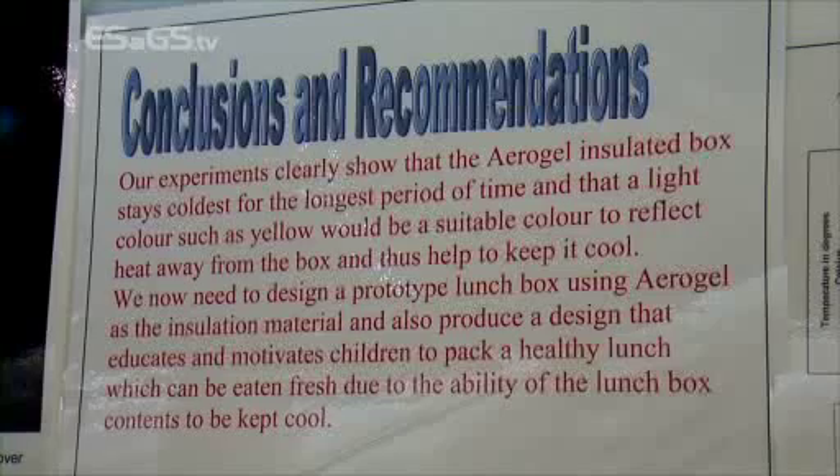We did several different experiments over the time we've had to do this, and the last one we did a few days ago was where we put an ice cube inside our actual finished cool box and it stayed beneath five degrees for five hours.